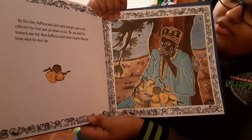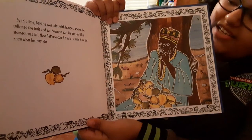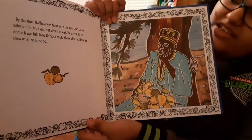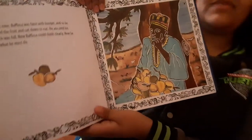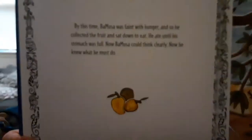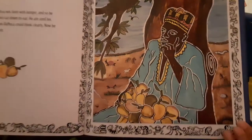By this time, Bamusa was faint with hunger. And so he collected the fruit and sat down to eat. He ate until his stomach was full. Now Bamusa could think clearly. Now he knew what he must do. Now that he has something to eat, he's thinking of a plan — I guess you can't think on an empty stomach sometimes! There's the mangoes, and there's him eating and thinking at the same time.